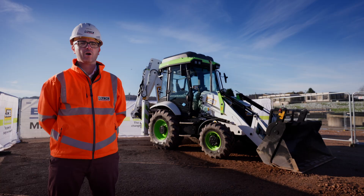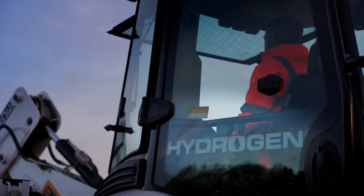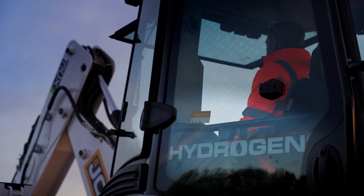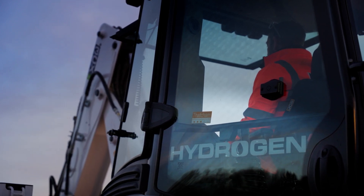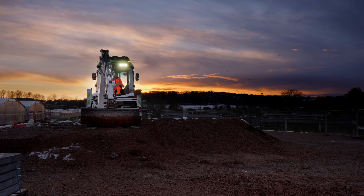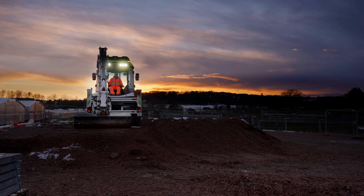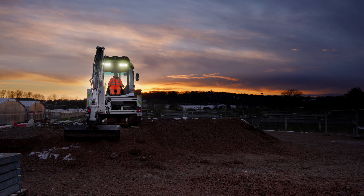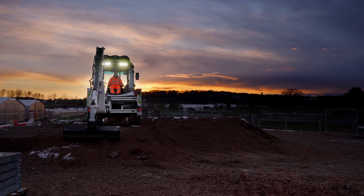The main reason we wanted to trial hydrogen is because we really see it as a sustainable fuel for the future. It works in a similar way to diesel in that it can be transported to and from site, it can be moved around site — that gives the flexibility to our customers to not have to change their whole way of working to suit a different fuel type, so hydrogen plays a vital part in what we're trying to do.